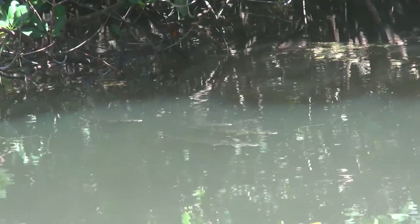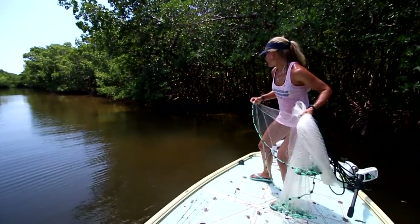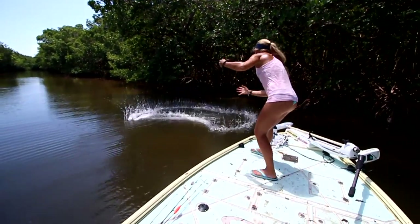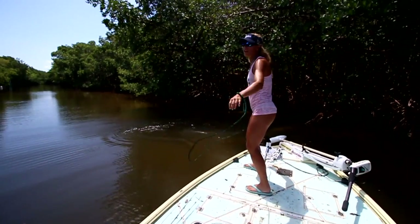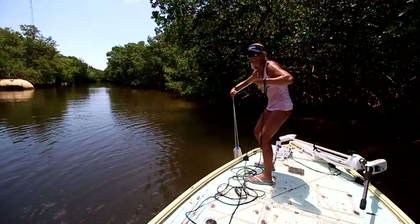Here they come! The mullet were right under the branches — they're very smart. The sun is high and it's difficult to get a cast in there. Darcy just can't throw under the branches. We ended up getting eight... actually we got two mullet so far, so it's a good spot.